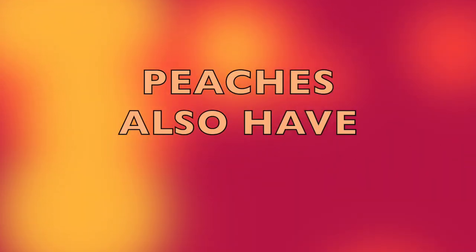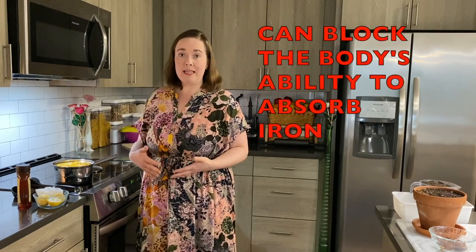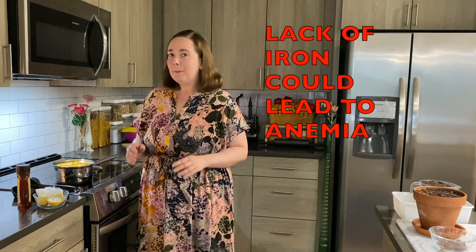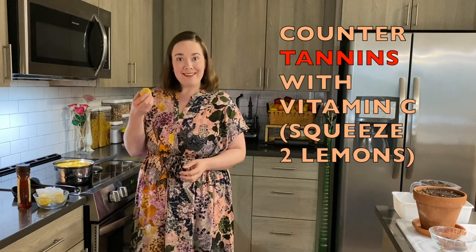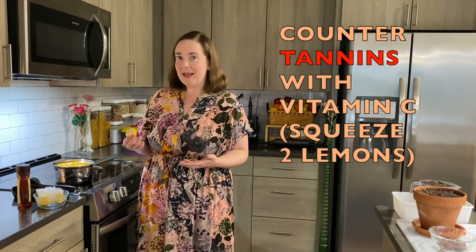Peaches also have something called tannins, which are an anti-nutrient that can block the body's ability to absorb iron — which is really important, because lack of iron could lead to anemia. But I can counter that by providing vitamin C in the form of lemon. The vitamin C will increase absorption of iron, so that will counter the effect.